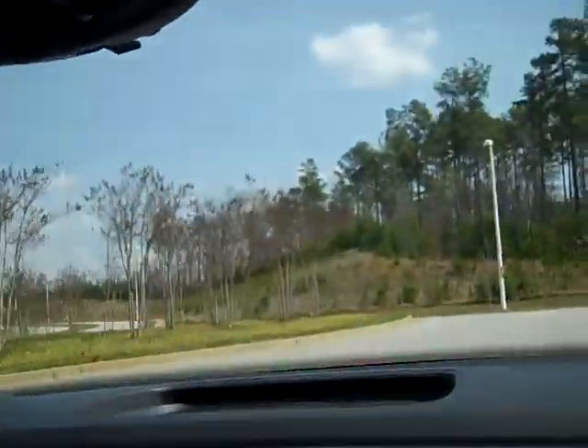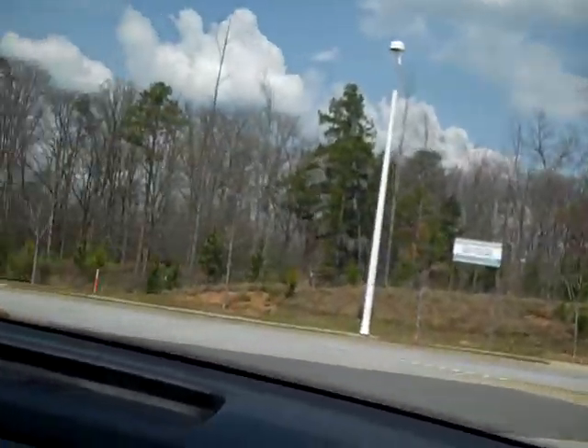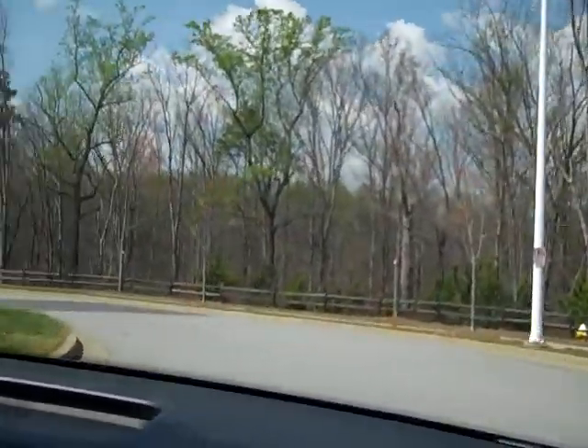I personally just got one a few months ago and really do enjoy it quite a bit. See how this actually takes the curves and everything. It handles really nicely. It really does, hugging around the curve.